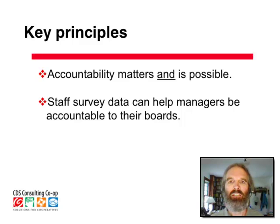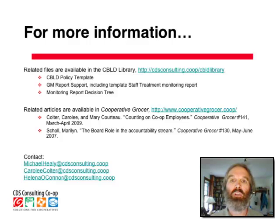This stuff does matter — it makes a difference. We hope you've learned from this presentation and conversation. In the CBILD library you'll find some related files: the policy template, the report template, the decision tree, and a couple of great articles in Cooperative Grocer that connect to this conversation. Carolee, Helena, and Michael are always interested in hearing from you and would be glad to talk more about this topic.